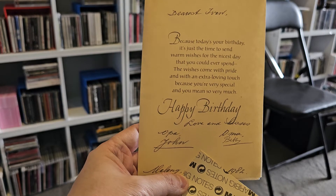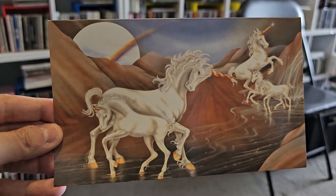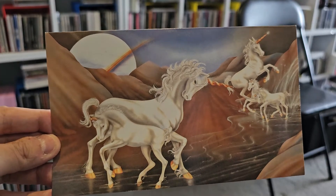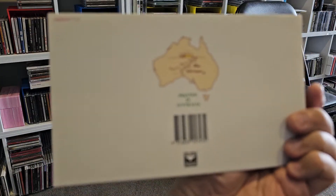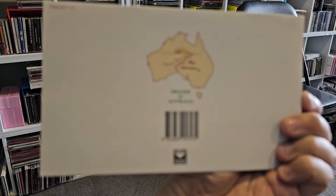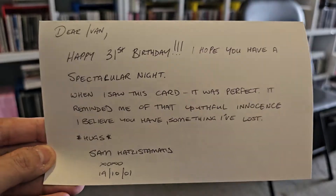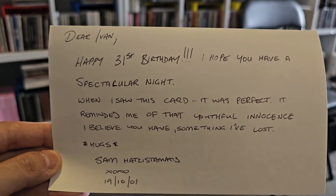This one I call an all-occasions card because there's no text saying 'Merry Christmas' or 'Happy Birthday' — just a nice graphic on the front. On the back it's an Australian-made or sourced card. I'm just folding it in half horizontally here.